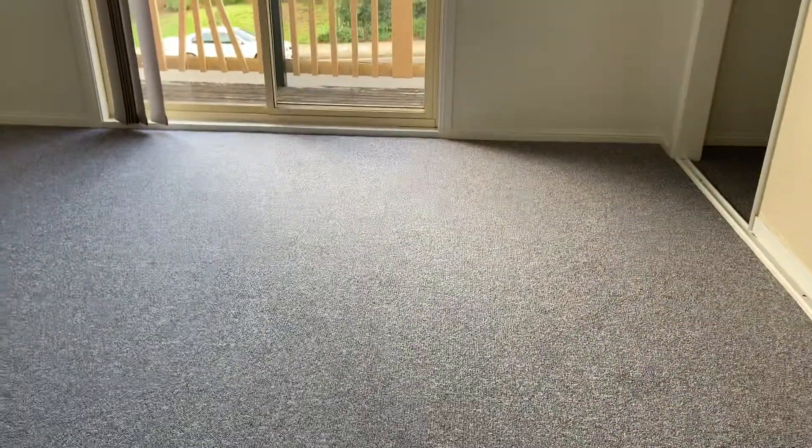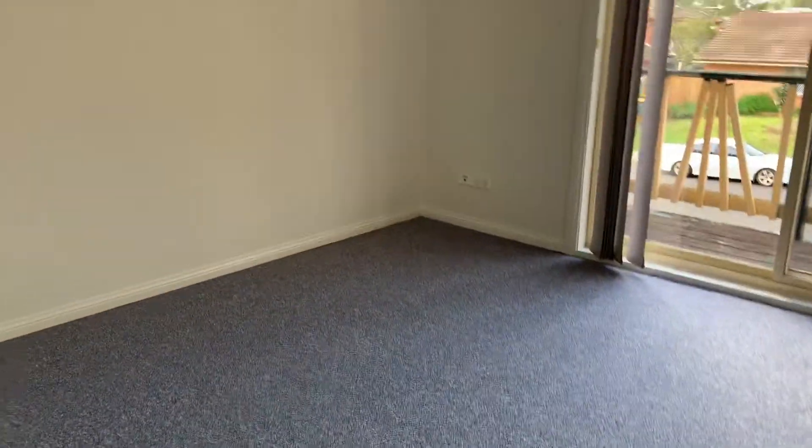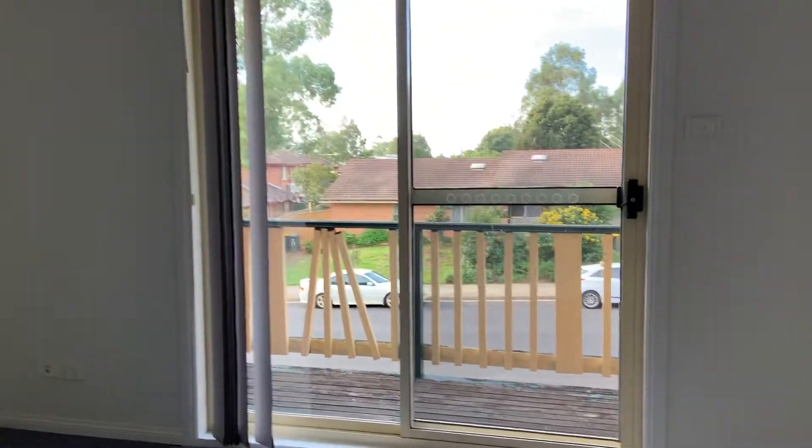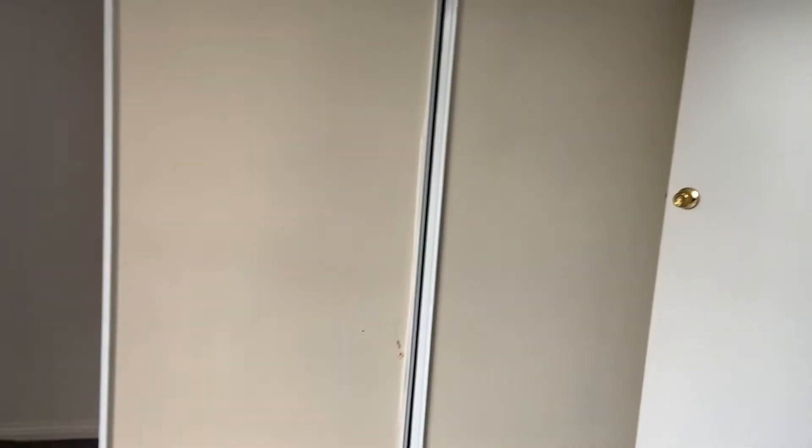Then we've got the first bedroom — very spacious. It also features a balcony, which is always great. We also have a built-in wardrobe with double doors.